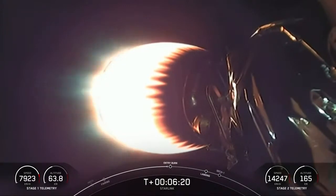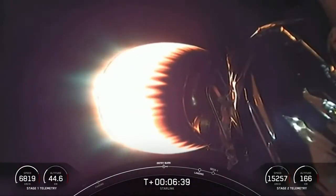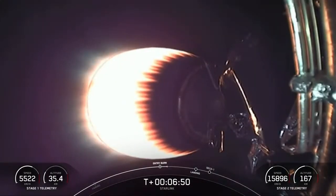If you're just joining us, we had a successful liftoff. The first stage is getting ready for its entry burn in 10 seconds, and our second stage is looking good with our Starlink satellites. Stage one entry burn startup. The entry burn will last about 20 seconds. Stage one entry burn shutdown.